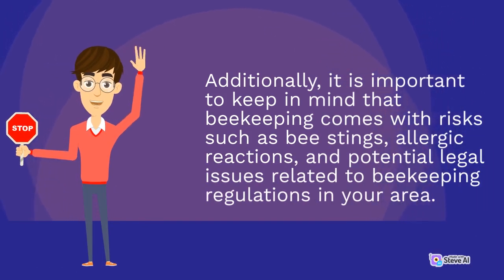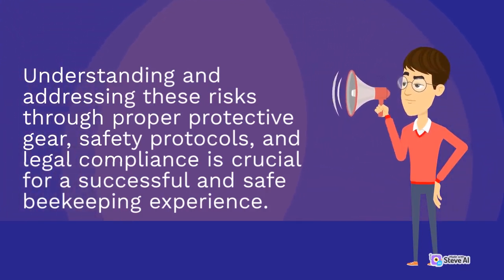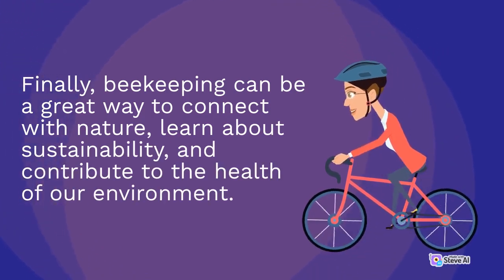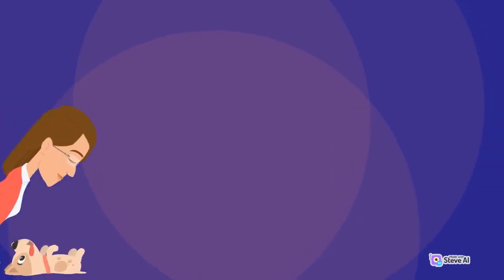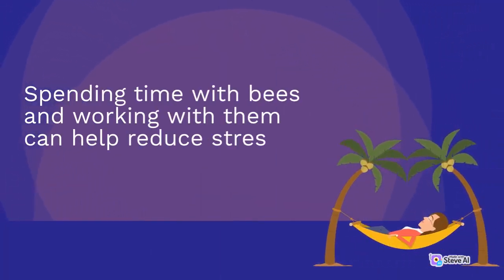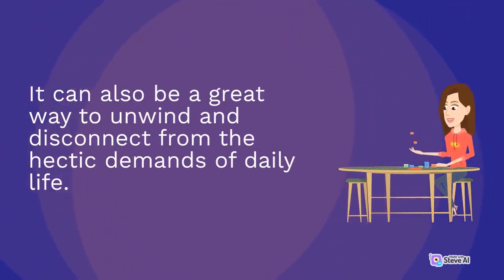Additionally, beekeeping comes with risks such as bee stings, allergic reactions, and potential legal issues related to beekeeping regulations in your area. Understanding and addressing these risks through proper protective gear, safety protocols, and legal compliance is crucial for a successful and safe experience. Finally, beekeeping can be a great way to connect with nature, learn about sustainability, and contribute to the health of our environment. By taking care of your bees and their surrounding ecosystem, you are playing a critical role in supporting biodiversity and combating the decline of pollinators worldwide. Beekeeping can also serve as a form of therapy and stress relief, helping reduce stress levels, promote relaxation, and disconnect from the hectic demands of daily life.